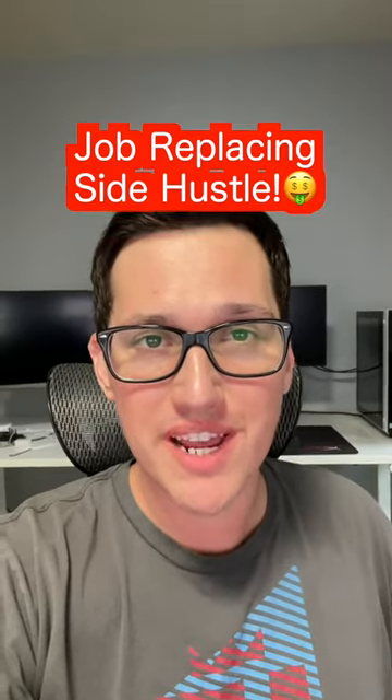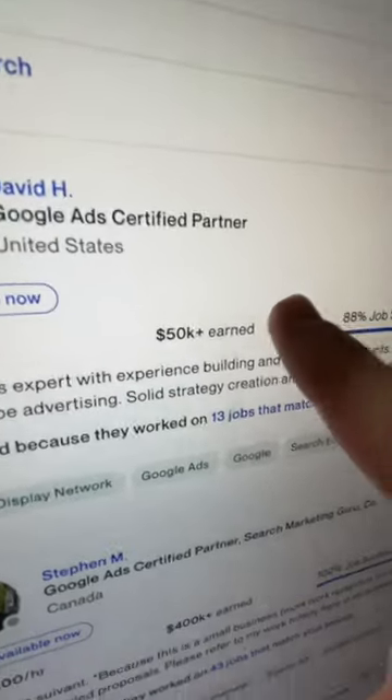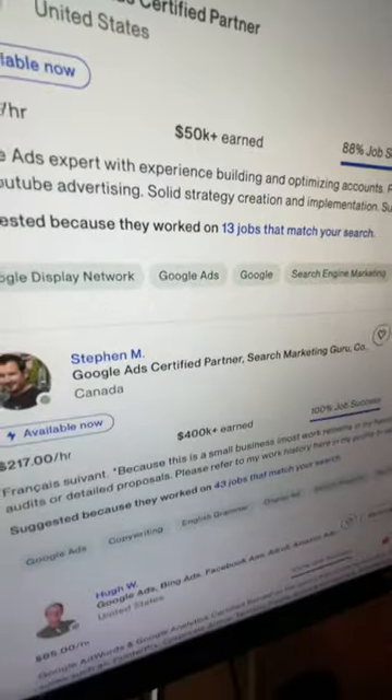What's a great side hustle to earn extra money? Okay, this one actually uses Google, and people all over the world are making thousands of dollars doing this.